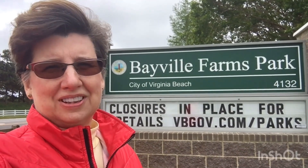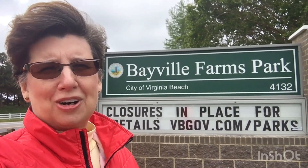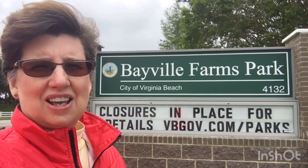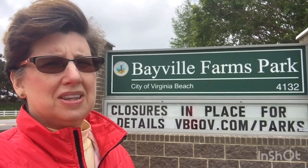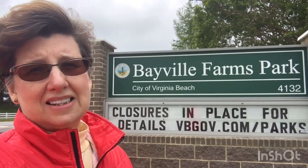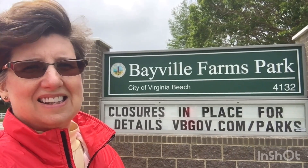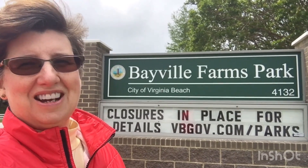Yesterday's and today's park is Bayville Farms Park. We were here yesterday and it started raining in the middle of the day, so we went ahead and stopped and decided to come back today. Bayville Farms Park is one of the best parks in the city, at least in my opinion. It is very big and has lots of stuff to do, so let me show you around.